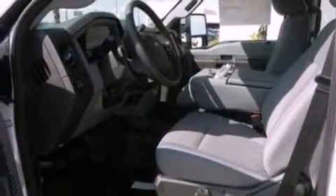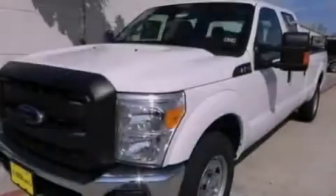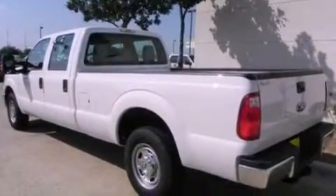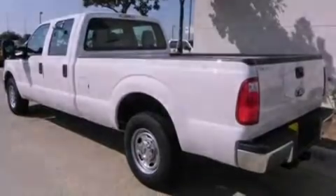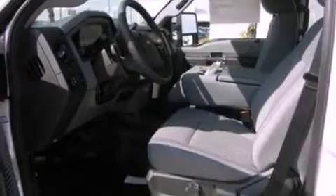Features include a low-tire pressure indicator, traction control and stability control systems, cruise control, a trailer hitch receiver, an engine immobilizer theft deterrent system, a passenger side vanity mirror, trailer mirrors, an anti-lock braking system, air conditioning, and the navigation system will help you get from point A to point B on time.